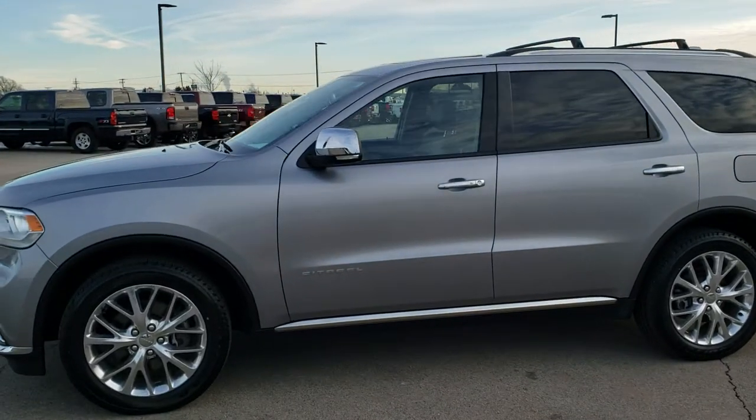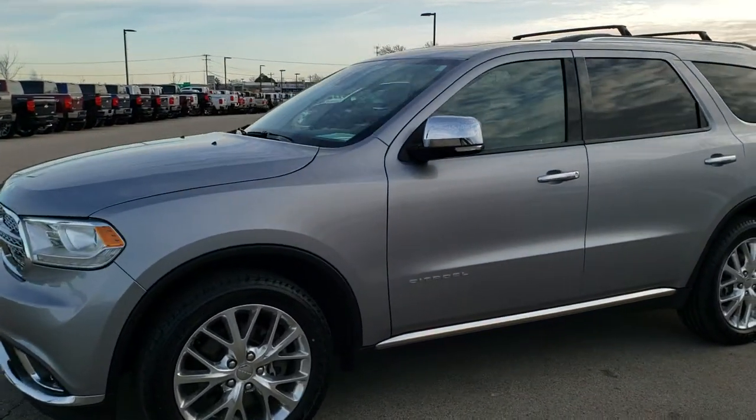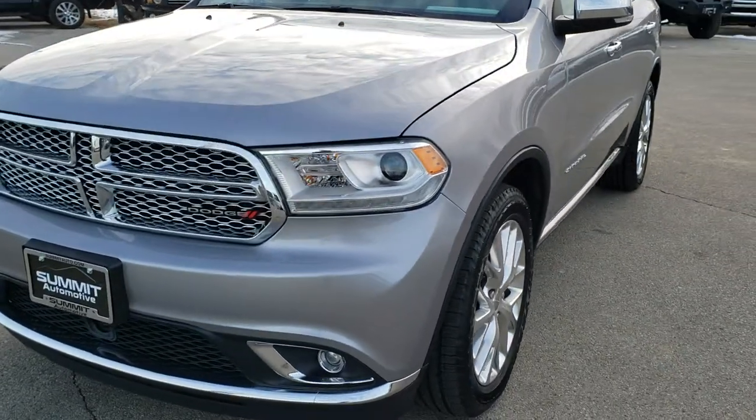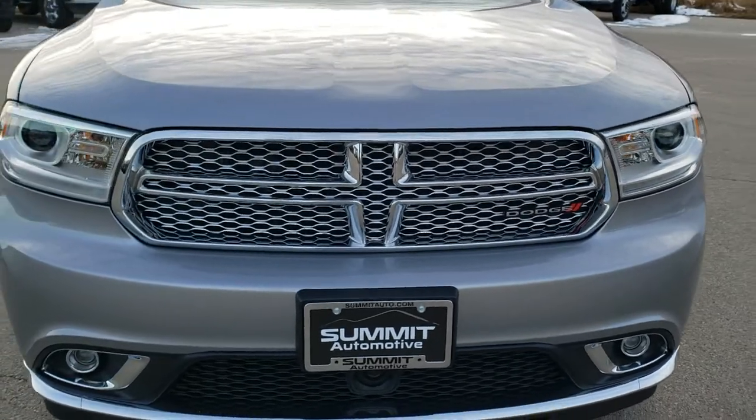This is stock number 9428A. We are here at Summit Automotive in Fond du Lac, Wisconsin — your new and used Dodge and Durango headquarters.